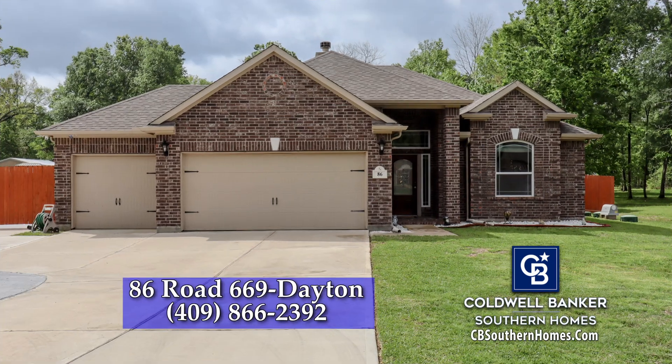Brick home, great backyard, covered patio, in-ground salt water heated pool, fire pit, generator, and 30-amp RV hookup.